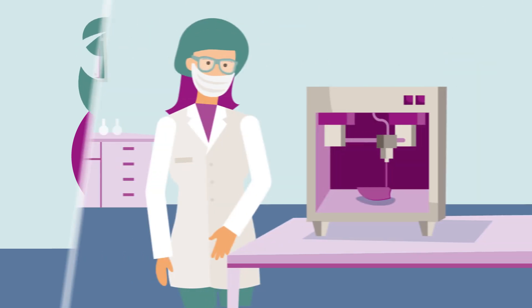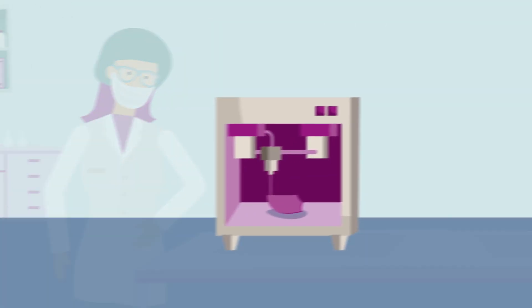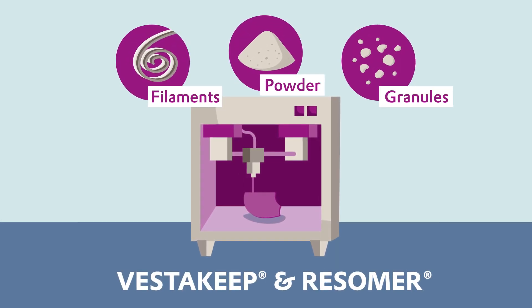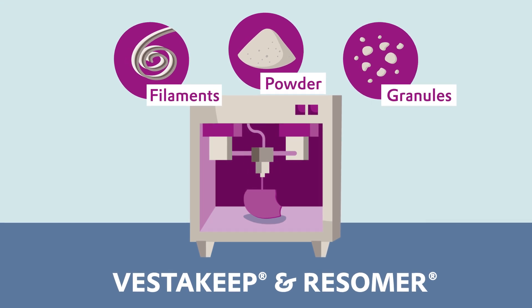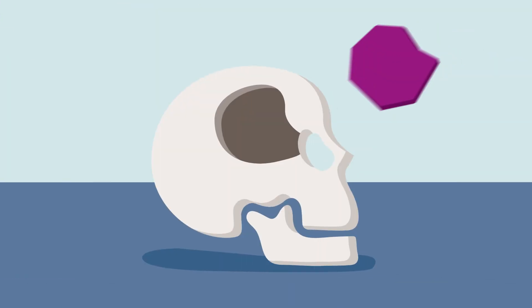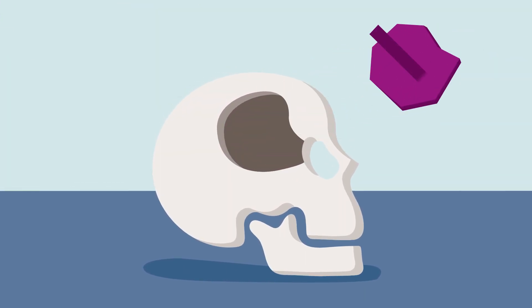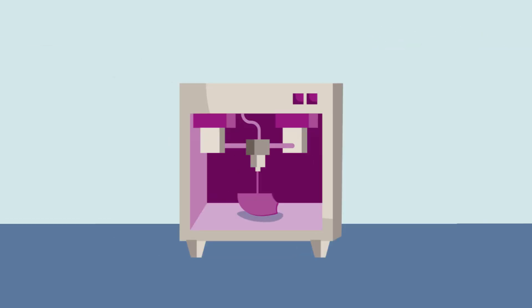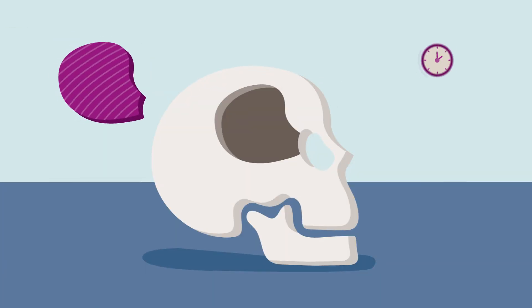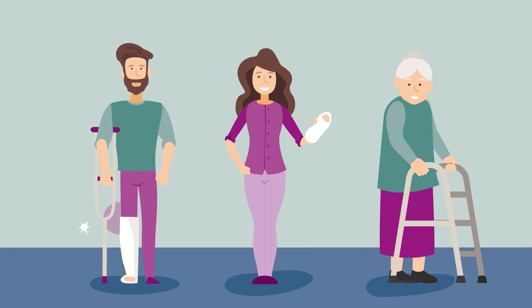But we're not stopping here. Evonix experts are also developing different materials such as powders and filaments for various 3D printing technologies in order to create patient-specific implants that come right out of a 3D printer. Currently, surgeons have to select the most appropriate implant from a number of standard sizes. By using a 3D printer and Evonix polymer instead, an individualized implant could be available within a matter of hours — perfectly made specific to the patient's needs.